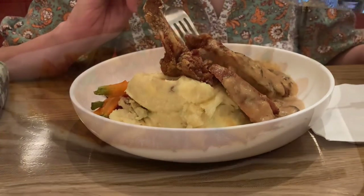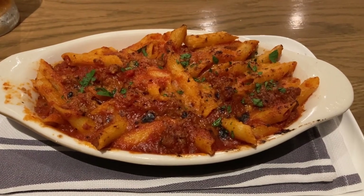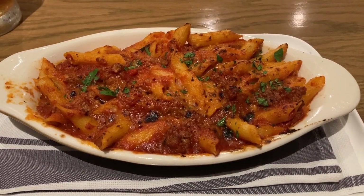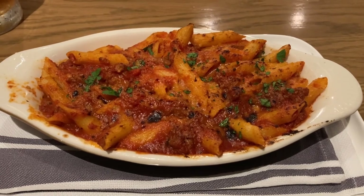I got the vegan bolognese penne pasta with fresh veggies, Beyond Meat, vegan parmesan, and crushed San Marzano tomatoes. This was $24.